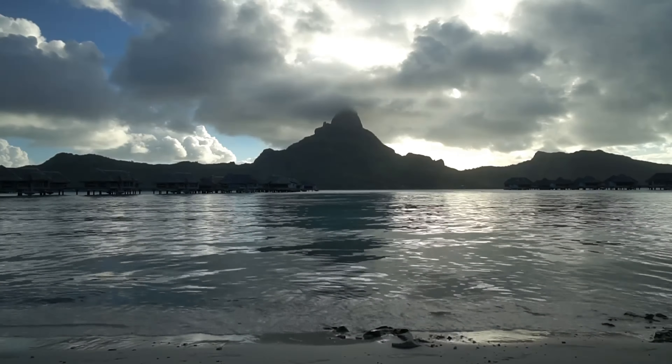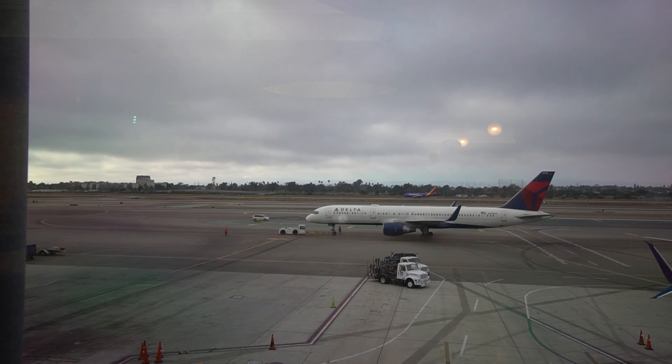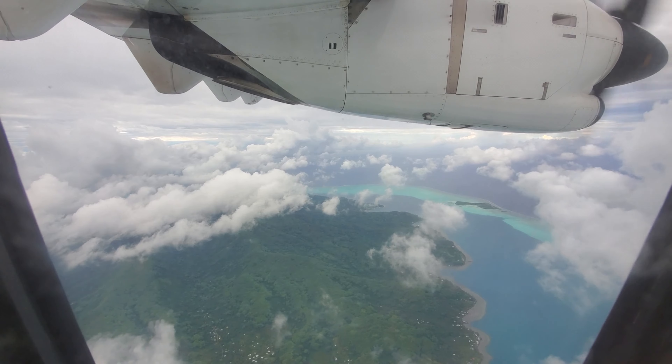In today's video, we're flying to Bora Bora. We'll run through all the options, the pros and cons to consider, take you on two of the flights from the US to the main airport, and then finish off with one of the most beautiful short-haul flights in the world.